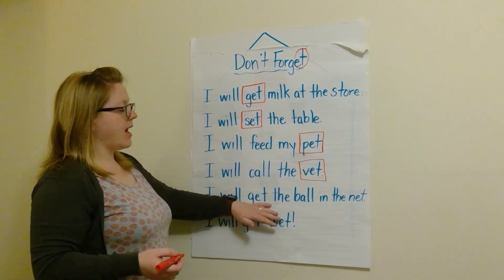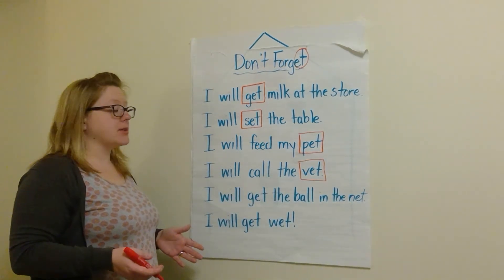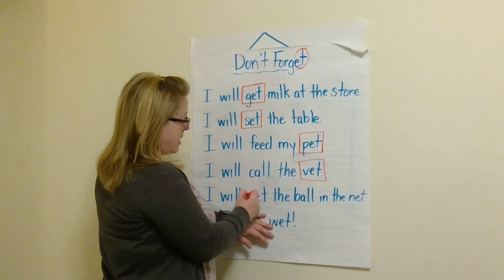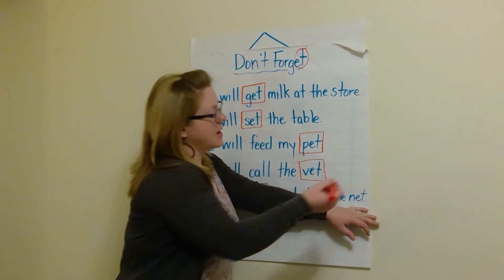I will get the ball in the net. This one's a tricky one because I see two 'et' words in this sentence. I will get — that's our first 'et' word — the ball in the net. Very good.